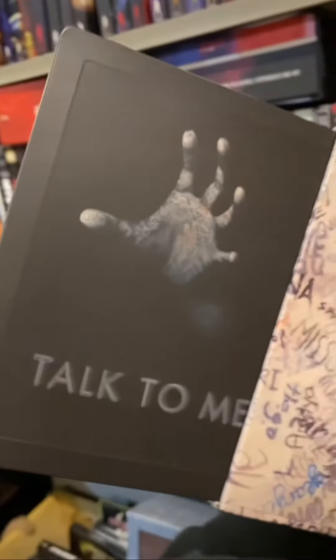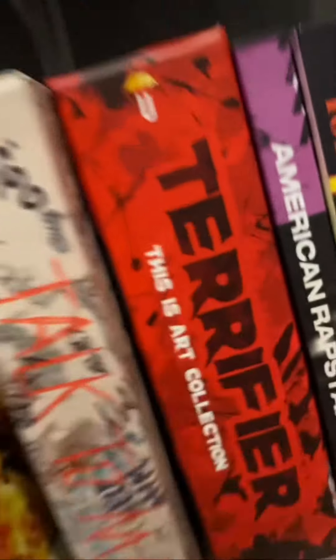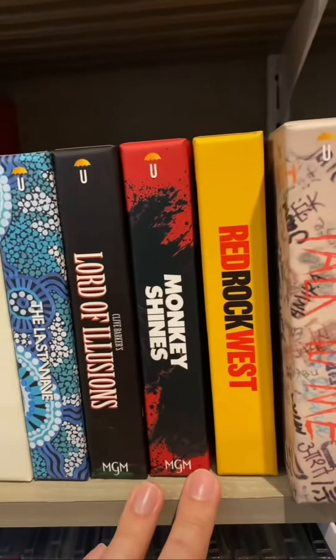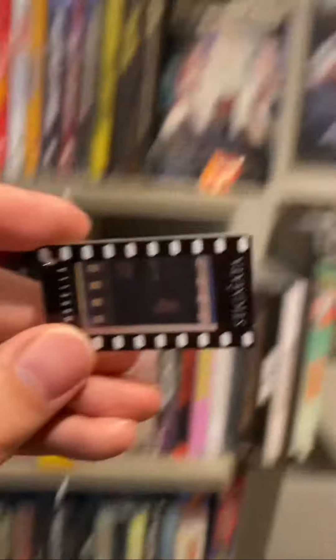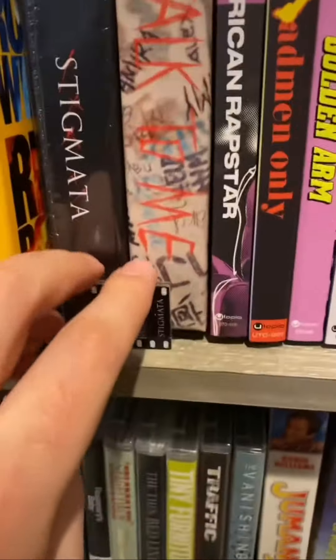First up, we have the phenomenal Talk To Me 4K Steelbook box set. That's going to go right next to another phenomenal box set from Umbrella — Terrifier. We've got Monkey Shines going next to Lord of Illusions and Red Rock West. Then Possession's going right next to that one, and Stigmata's going right in between Red Rock West and Talk To Me. Stigmata also came with this really cool film print piece — there's a scene from a film right there. I'm going to put it right next to the movie because it looks nice.